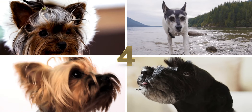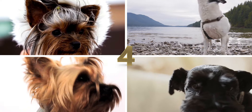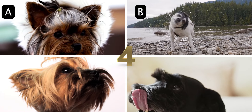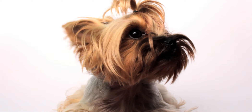Number 4. This toy terrier breed with long straight fur originated in England for ratting activities around farms or households. What is it called? A. Beaver Terrier, B. Toy Fox Terrier, C. Yorkshire Terrier, or D. Miniature Schnauzer.